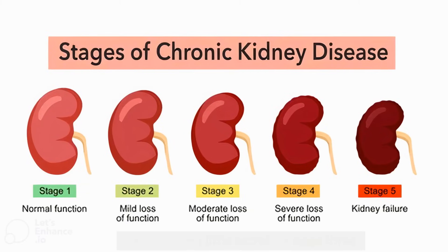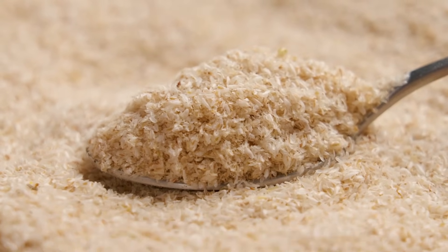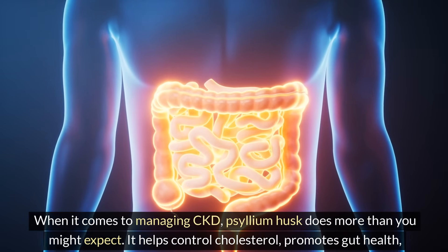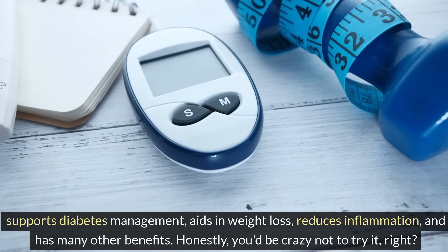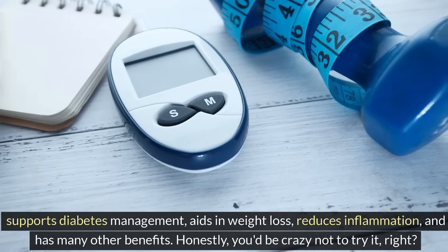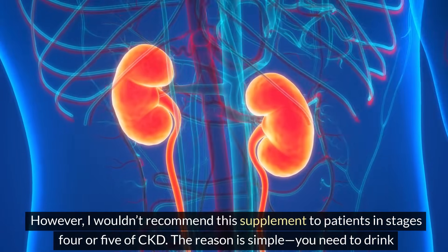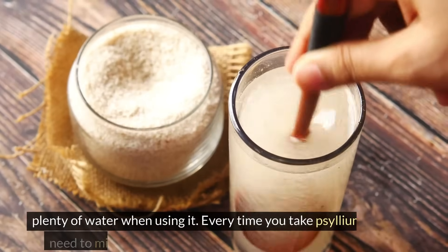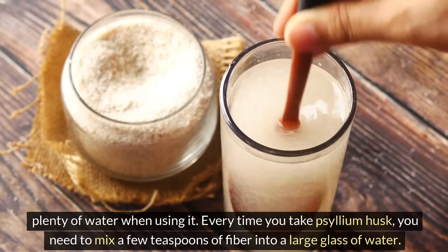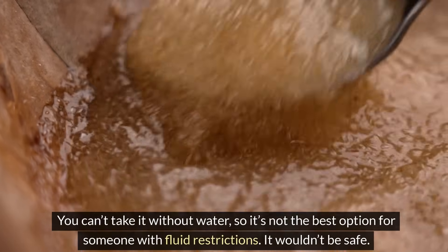For stage 3, one of the first things recommended to stage 3 CKD patients when it comes to fiber is psyllium husk. When it comes to managing CKD, psyllium husk does more than you might expect — it helps control cholesterol, promotes gut health, supports diabetes management, aids in weight loss, reduces inflammation, and has many other benefits. However, psyllium husk wouldn't be recommended for patients in stages 4 or 5 of CKD. The reason is simple: you need to drink plenty of water when using it. Every time you take psyllium husk, you need to mix a few teaspoons of fiber into a large glass of water — it's not the best option for someone with fluid restrictions. It wouldn't be safe.